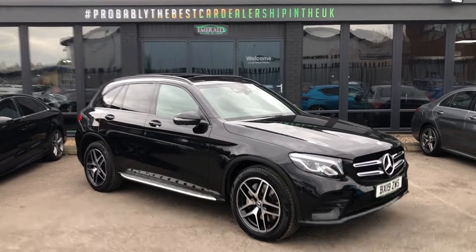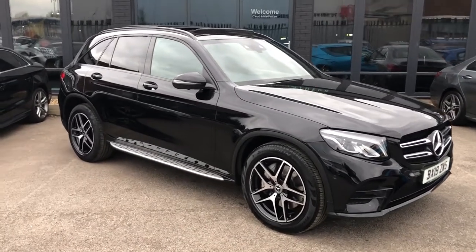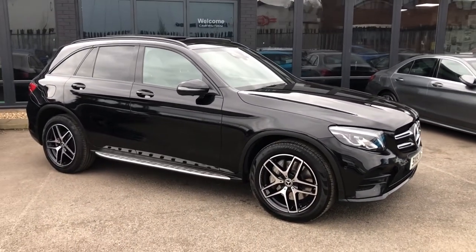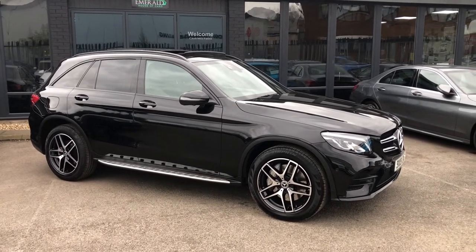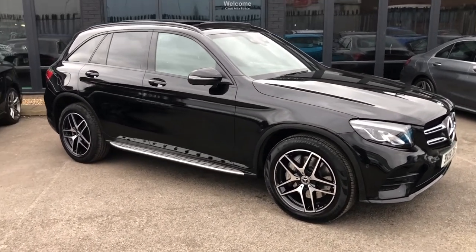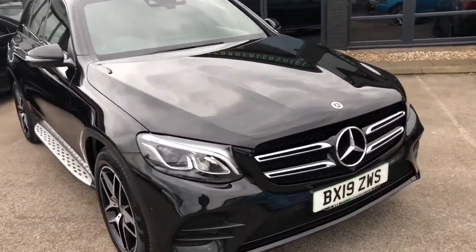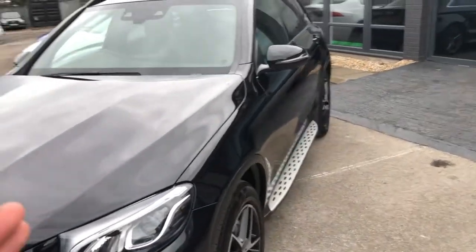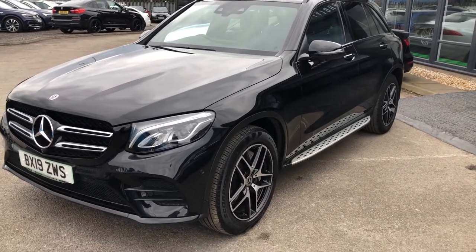I am very excited to present this walk-around video for you on the epic-looking Mercedes-Benz GLC 4MATIC AMG Line Night Edition. Yes, it's a lot of words, but my goodness, is this a lot of car. If you're looking for one of the best-looking, most modern up-to-date in terms of advanced technology and all-round gangster-looking SUVs, then this, my friend, along with its bigger brother, the GLE, are the ones for you.